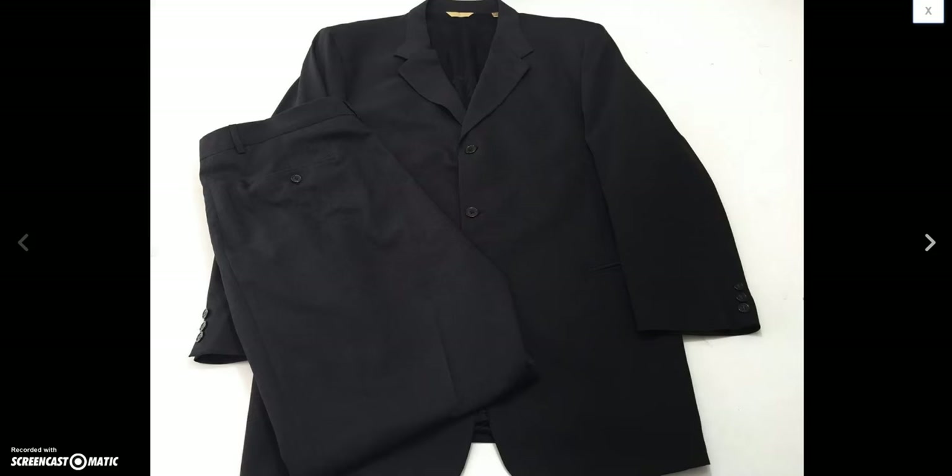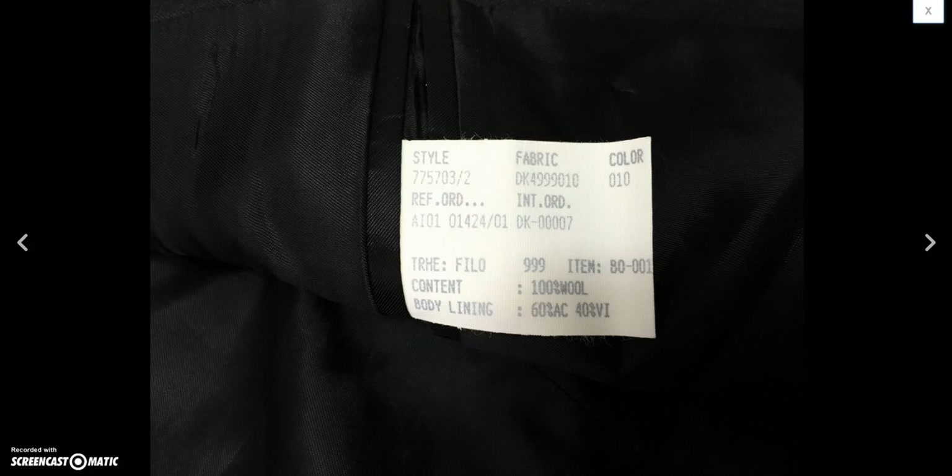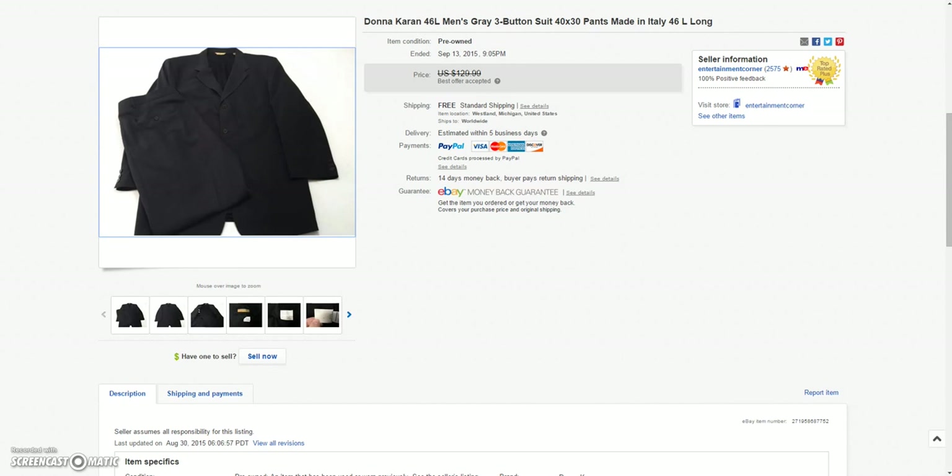And then last but not least, this Donna Karan men's suit — made in Italy, in great condition. Took a best offer of $75.00 on that.